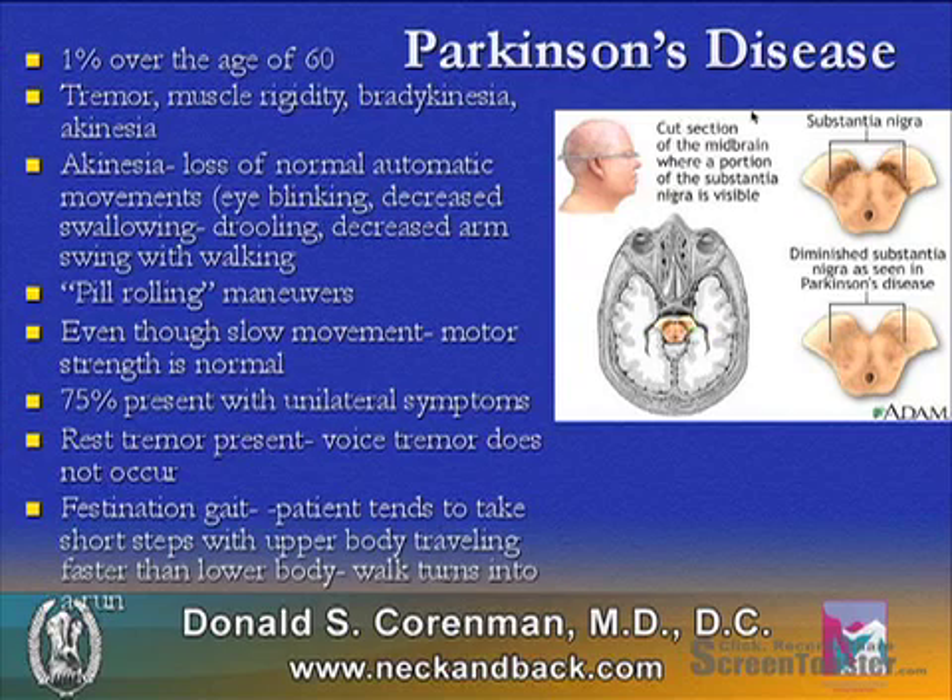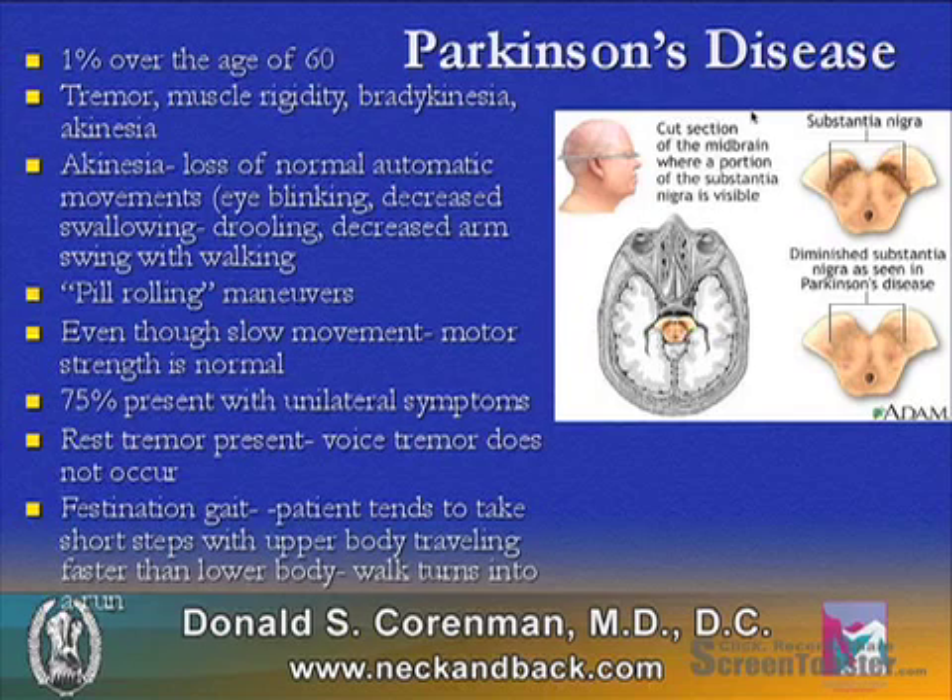There is rest tremor present — that is the pill-rolling — but voice tremor typically does not occur. There is a typical gait called a festination gait. The patient tends to take short steps with the upper body traveling faster than the lower body, and a walk will typically turn into a run in advanced disease.